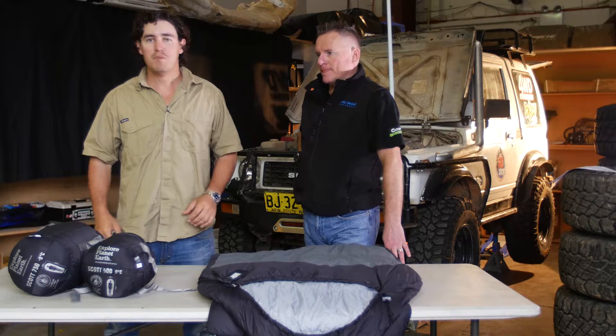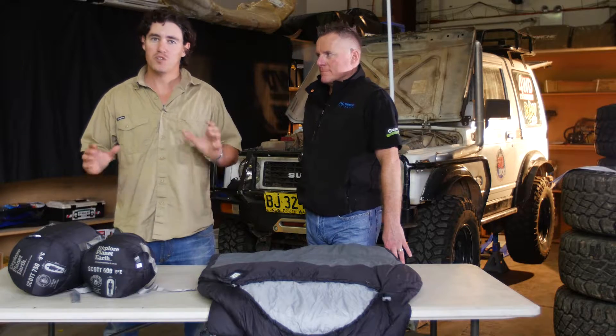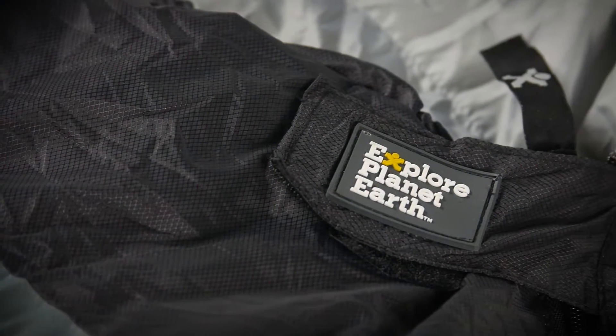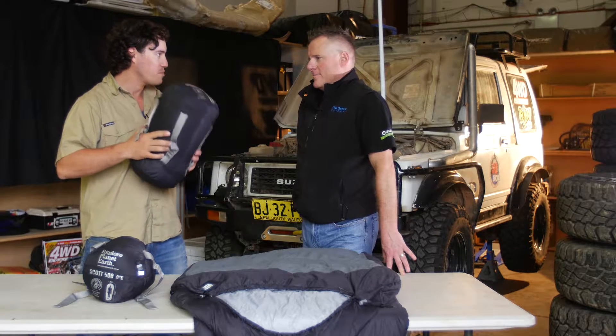In my opinion, the one bit of camping gear you can't skimp on, especially if you want a good night out in the bush, is a good quality sleeping bag. Today I'm joined with Craig from Explore Planet Earth, and we're going to have a look at the Scott range of premium sleeping bags. So Craig, what makes the Scott range of sleeping bags a premium grade of sleeping bag?